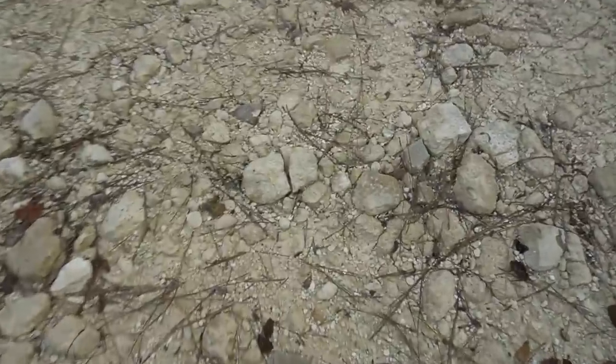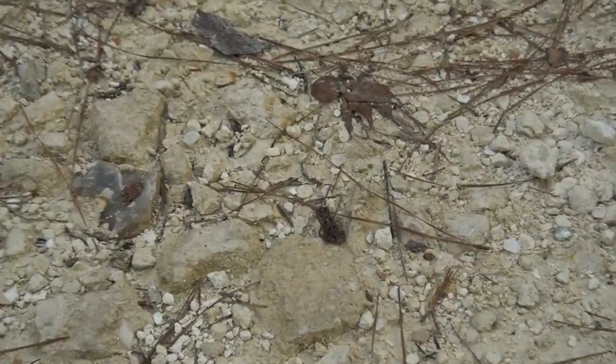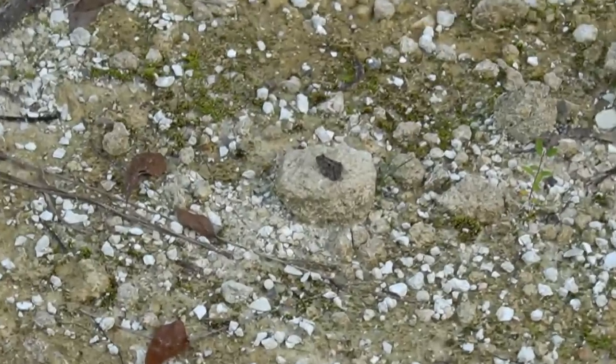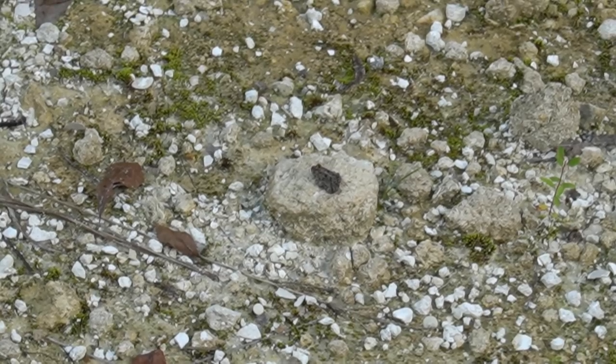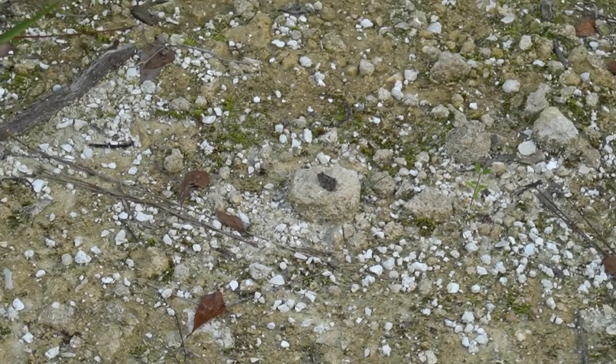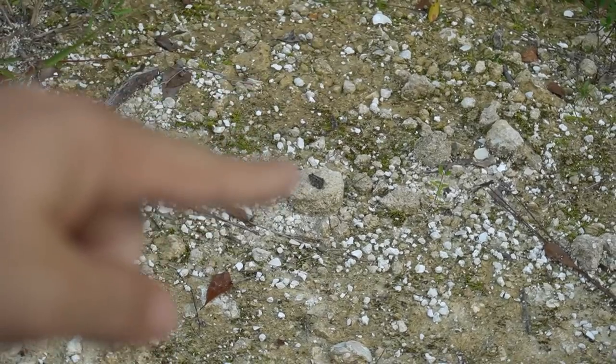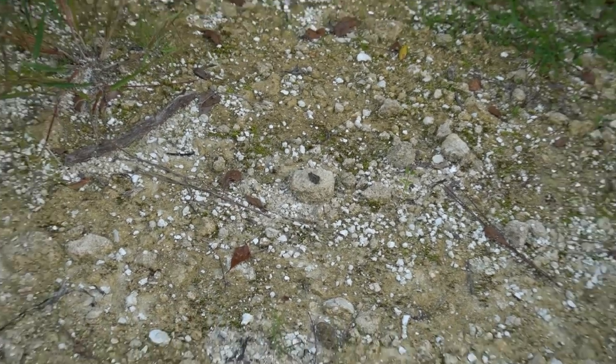Look at this little guy — cute little froggy, just hopping along. I was just driving along here looking out the window. I'm not going to disturb him, but look at that cute little frog. It's probably very poor image quality because I'm zoomed in so far, but there's a little froggy right there on that rock. I'm just going to let him sit there because he looks relaxed. But it was cute, so let's keep going.